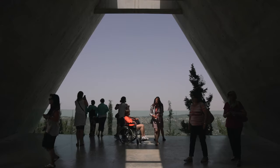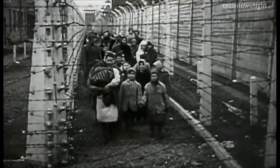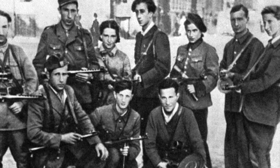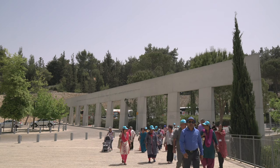Yad Vashem Museum. Yad Vashem is Israel's official memorial to the victims of the Holocaust. It is dedicated to preserving the memory of the Jews who were murdered, honoring Jews who fought against their Nazi oppressors, and the non-Jews who helped save Jews and risked their lives. It's free, but keep in mind that you need to reserve your entrance in advance on their website.